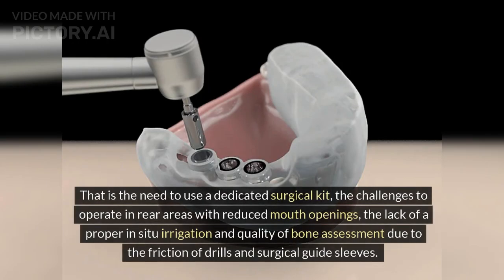Those limitations included the need to use a dedicated surgical kit, the challenges to operate in rear areas with reduced mouth openings, and the lack of proper in-situ irrigation and quality of bone assessment due to the friction of drills and surgical guide sleeves.